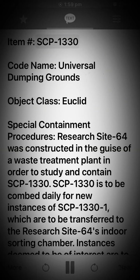Item: SCP-1330. Codename: Universal Dumping Grounds. Object Class: Euclid.